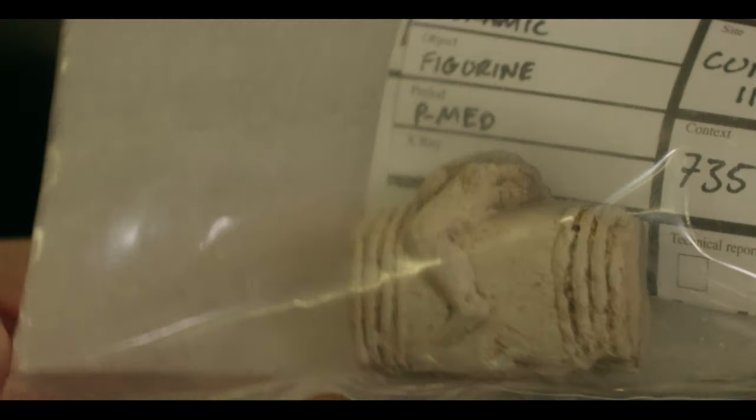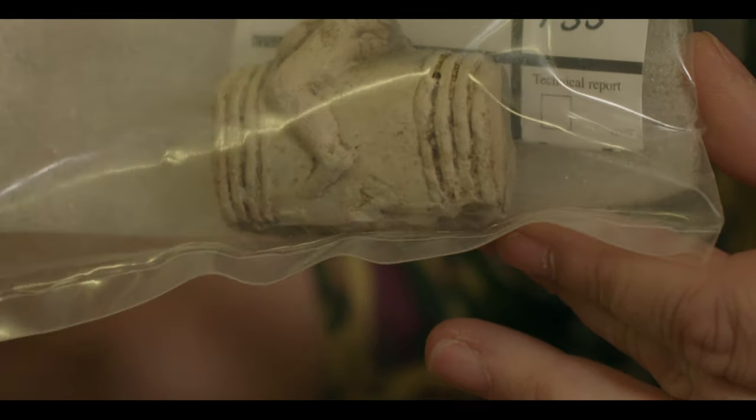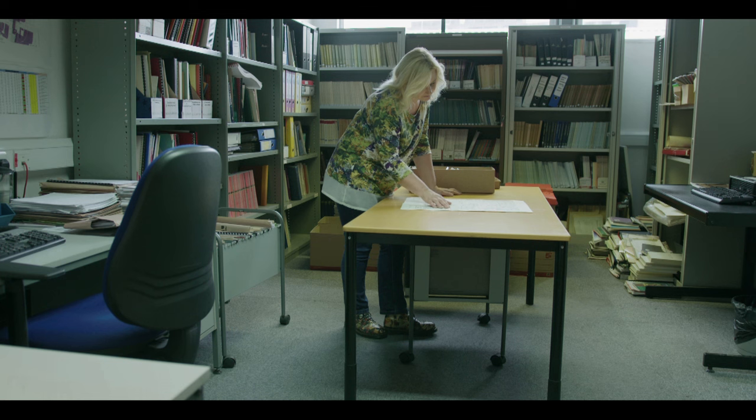One unexpected find is a small figurine — the bottom half of a figure of Bacchus sitting on a barrel. It's quite interesting because we don't actually know what date it is, we don't know what it was from: was it a figurine, was it part of something else? These are the questions that these kinds of finds pose.